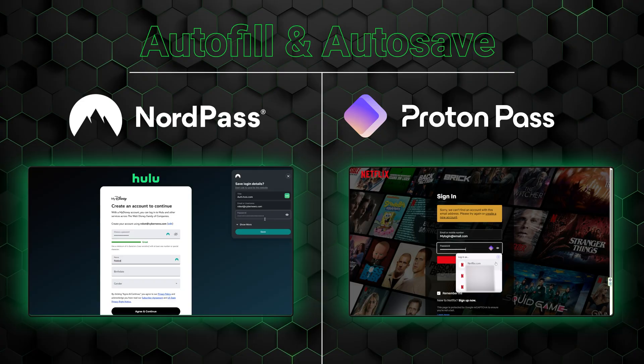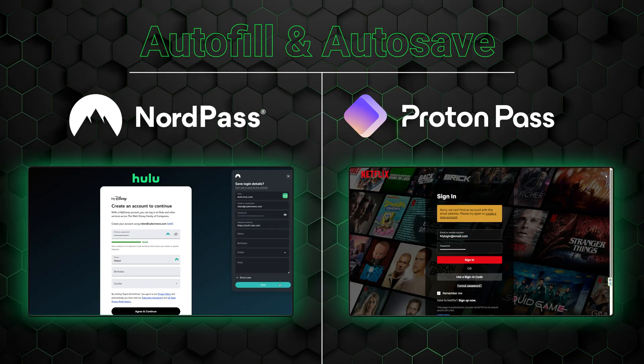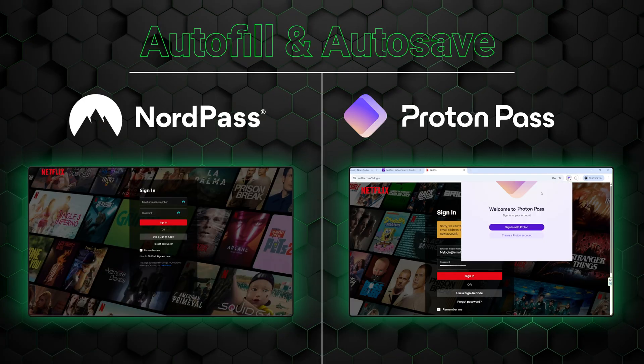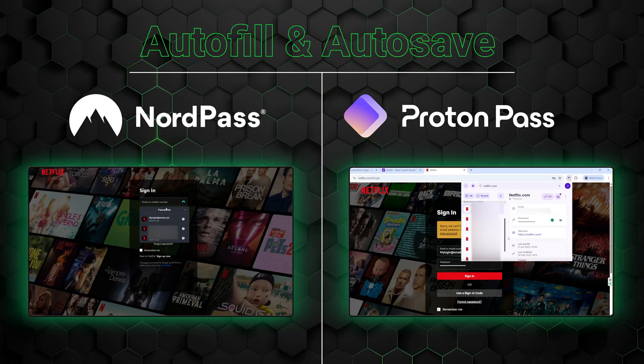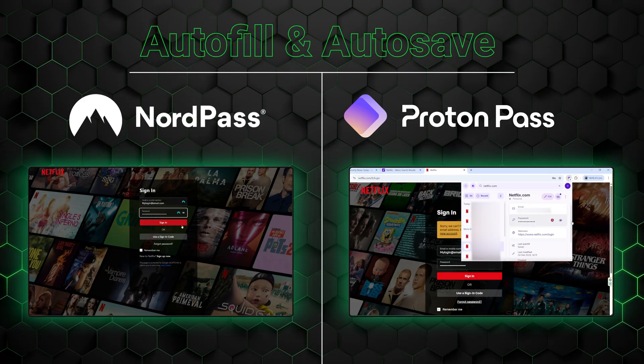However, the same can't be said of autofill and autosave. These features are integral to a good quality of life — they automatically save passwords that I input and then autofill them whenever I try to log in. In my experience, NordPass has a smoother process and requires fewer button presses than ProtonPass does. To be clear, a password manager extension is required to use both autofill and autosave, so let's briefly talk about those and the corresponding apps.